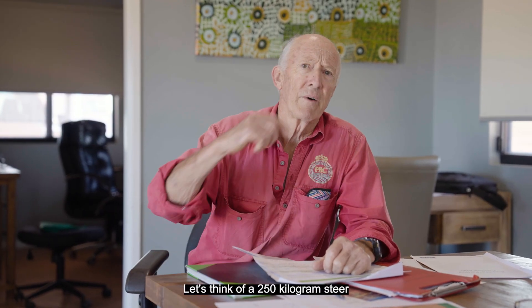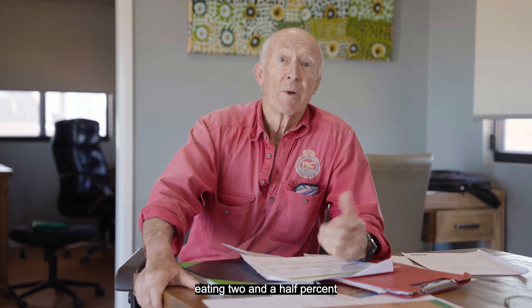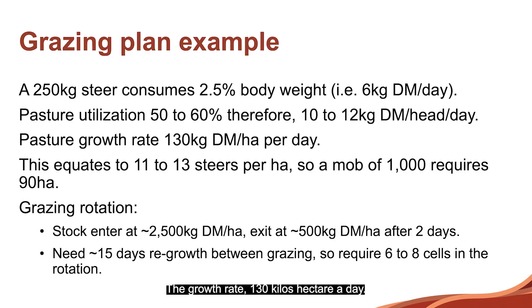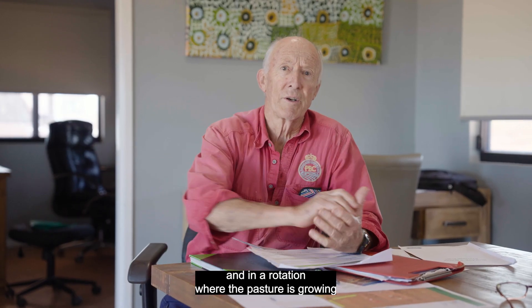A quick example. Let's think of a 250 kilogram steer eating two and a half percent of its body weight — six kilos a day. Growth rate: 130 kilos a hectare a day. So the cattle are going to eat six kilos, but expect 50 to 60% utilisation of what's growing. So they're going to need not six, but 10 to 12 kilos of pasture a day. That tells me I'm going to need, for a mob of about a thousand — and these are the sort of mob sizes that we might need — probably about 90 hectares.